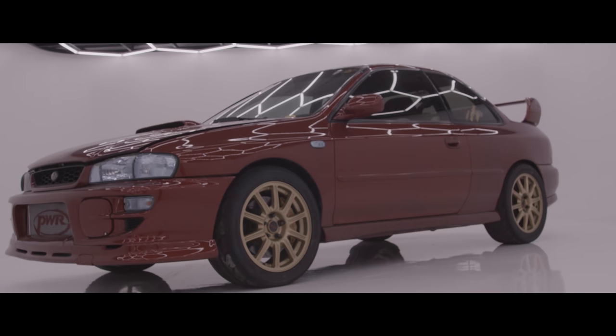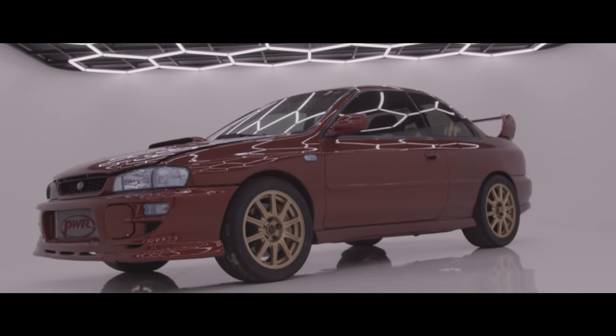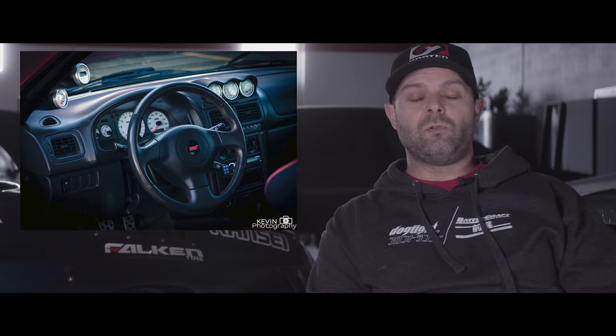I also have the upgraded turbo — it's an FP0. Everything else styling-wise is kind of original, like version six styling. I tried to collect as many unique and rare parts as I could over the years — those little trinkets that are hard to get and sought after. So I've got the STI door sills, the 280 kilometer-per-hour gauge cluster, and Daffy gauges that were discontinued about 20 years ago.